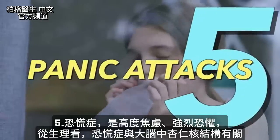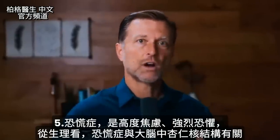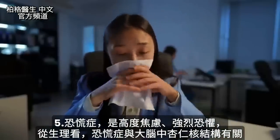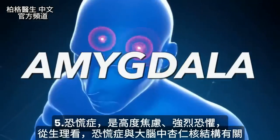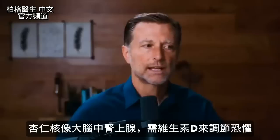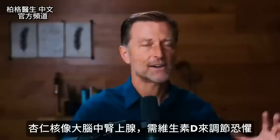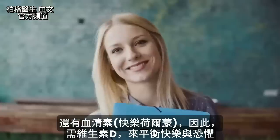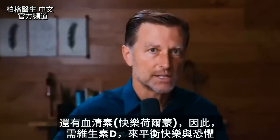Number five: panic attacks — a high level of anxiety, a very strong fear. Panic attacks from a physical standpoint in the body are related to a structure in the brain called the amygdala. That's kind of like an adrenal in the brain — it regulates fear — and it needs vitamin D. We have several things going on: we have serotonin, which is kind of like a happy hormone, and vitamin D is necessary to balance these things.